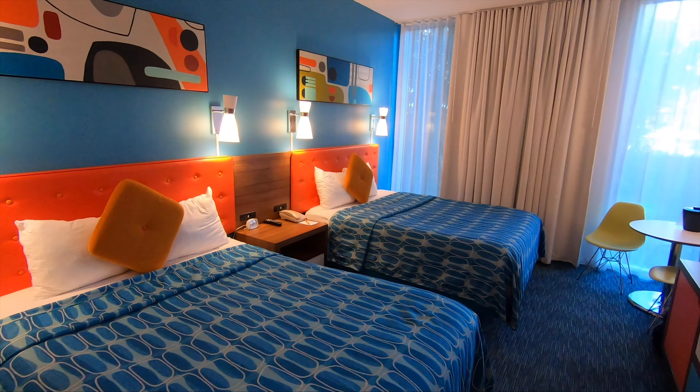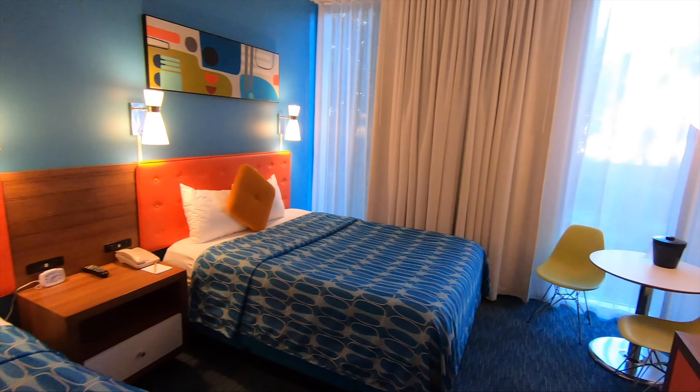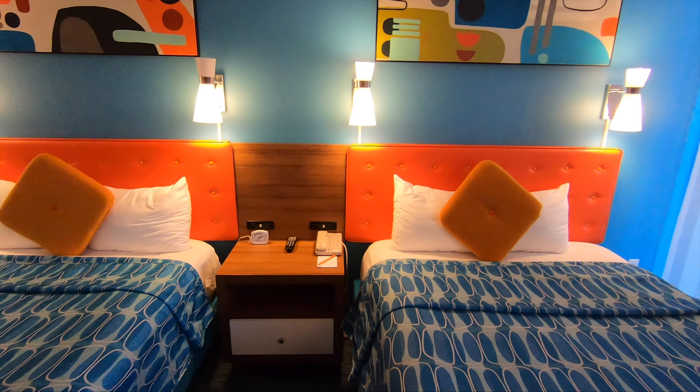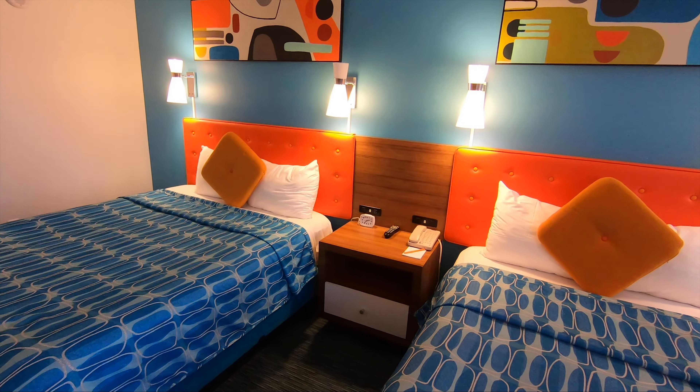I guess that'll do it. This is the Cabana Bay Resort at Universal Orlando, room 4136.